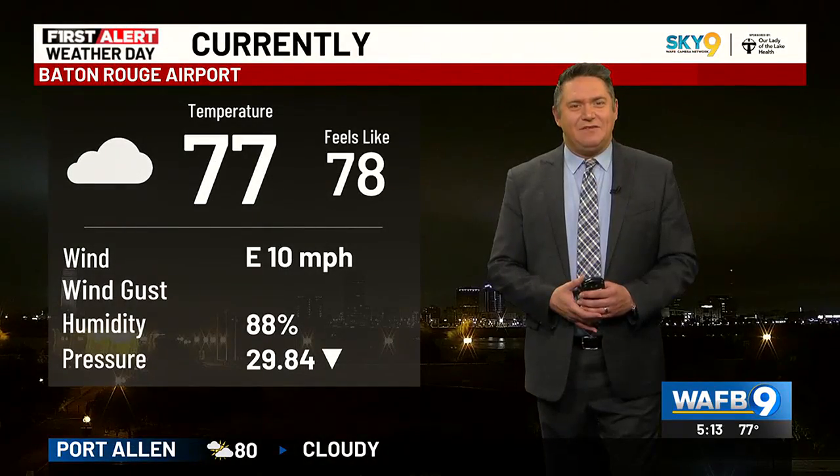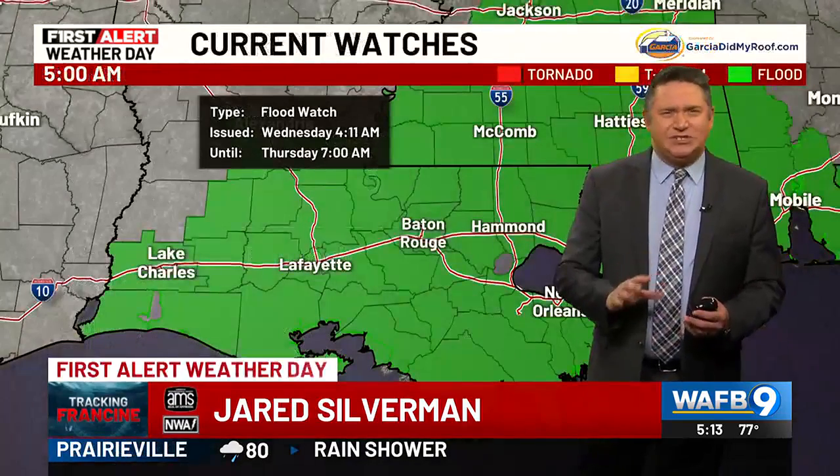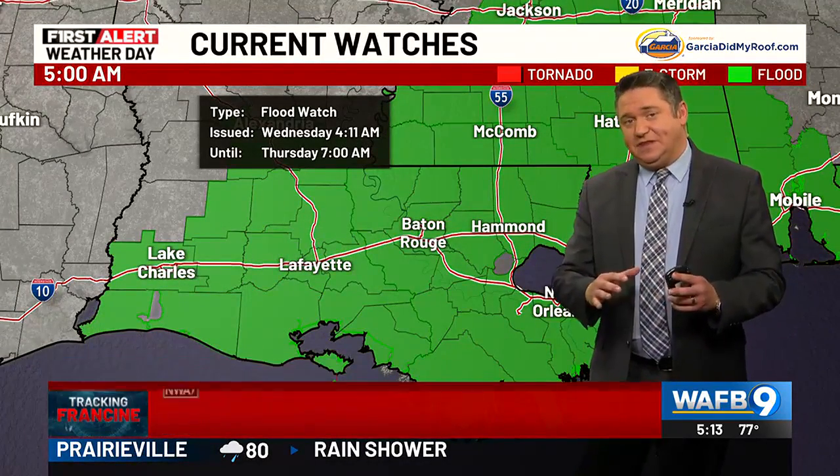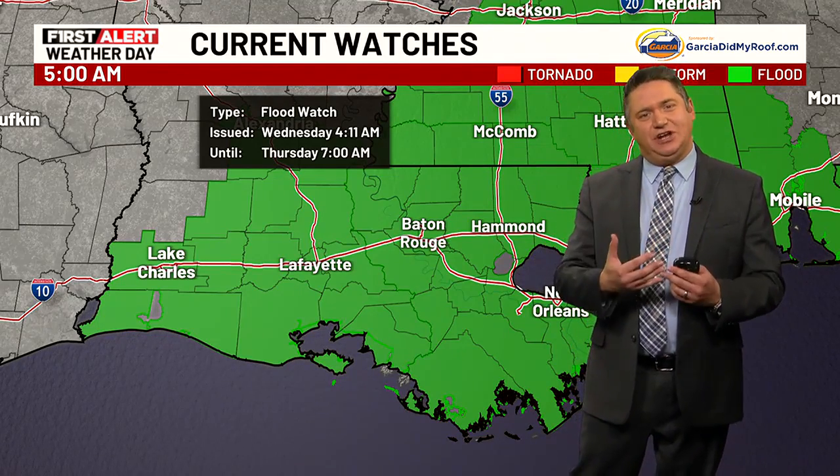Good morning to you once again. You are looking live over the downtown area, upper 70s, and the good news — the silver lining — temperatures are really not going to budge throughout the day. They're going to stay right in that upper 70s category, and that really should help things out.